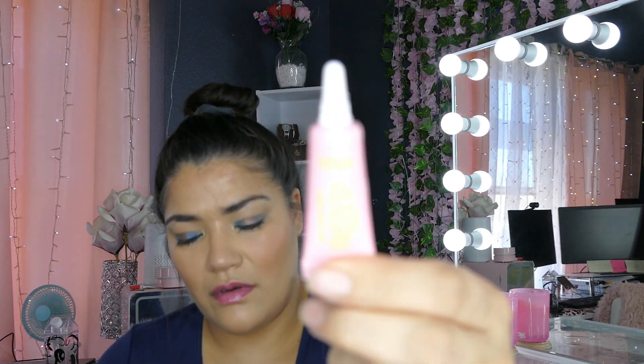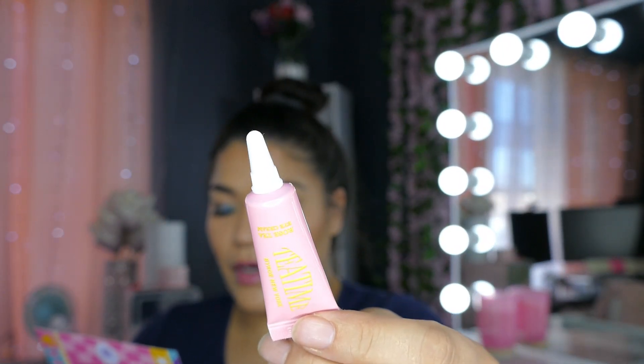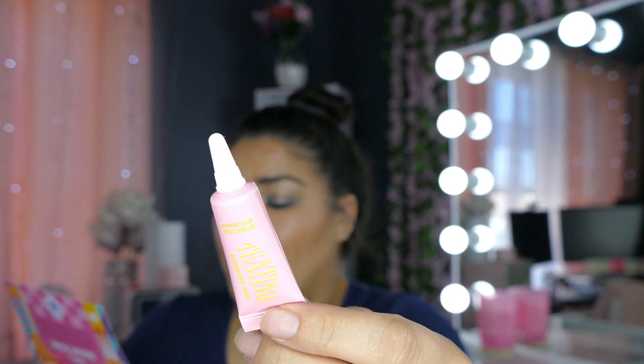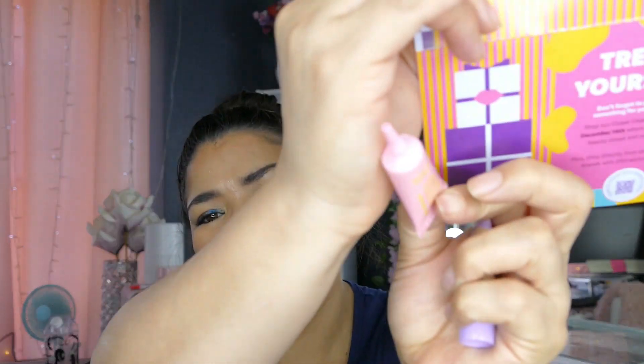Okay, and these are two really small samples. This is Byroe — B-Y-R-O-E — Rose Tea Eye Cream. Wake your eyes up and smell the roses with this de-puffing, brightening, smoothing, and plumping eye cream that uses Hydro Rose, a proprietary infusion of three types of roses and vegan collagen, to help keep your eyes looking fresh and youthful. I like the de-puffing. It is just a little squeezy tube.